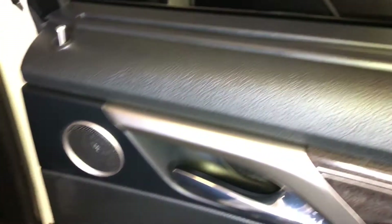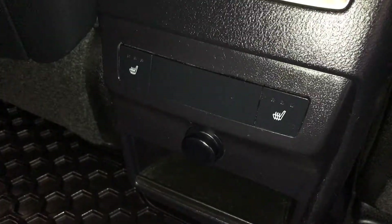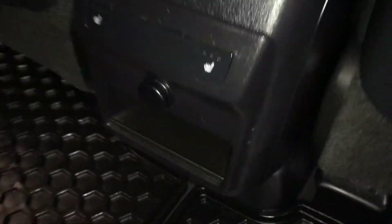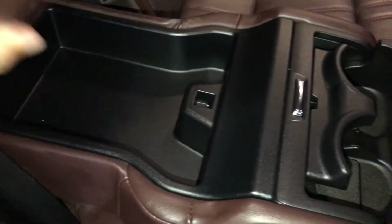Back windows have sun shades to clip on, speakers, power window controls, storage and lighting in the sides of doors, map pockets, ventilation ducts. Middle and outer seats are heated with three settings, power outlet, cubby hold, and fold-down armrest with cup holders and storage.